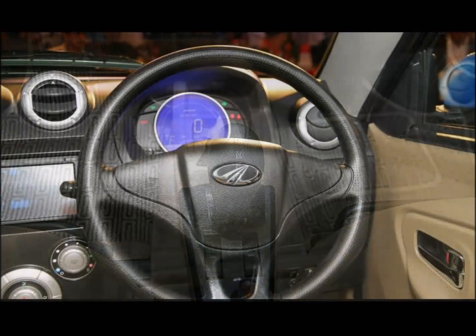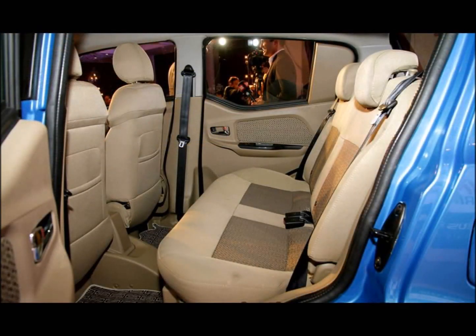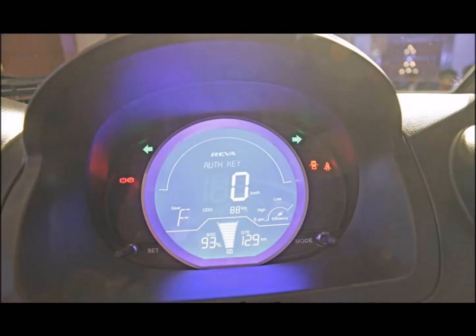The range-topping P8 variant has a more powerful 30 kW motor powered by a 72V battery pack. It can accelerate from 0 to 60 km/h in 9.5 seconds, before hitting a top speed of 85 km/h. It is fitted with fast charging as standard, which recharges the battery pack in 1.5 hours.